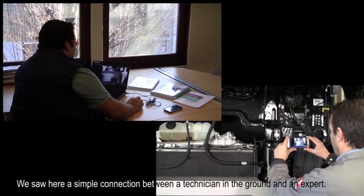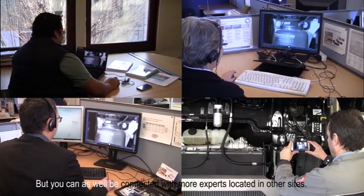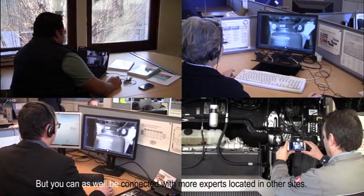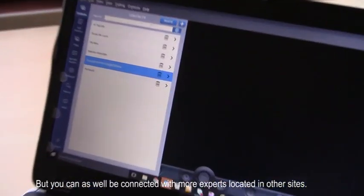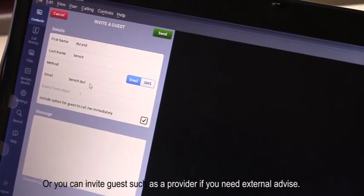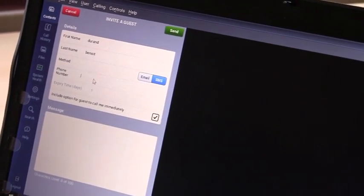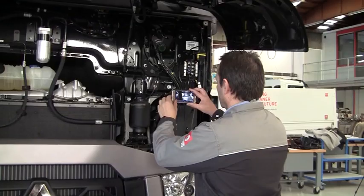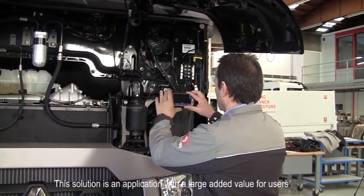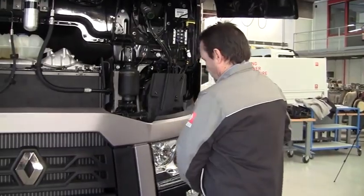We saw here a simple connection between a technician in the ground and an expert. But you can also be connected with more experts located in other sites, or you can invite a guest, such as a provider, if you need external advice. This solution is an application with a large added value for users.